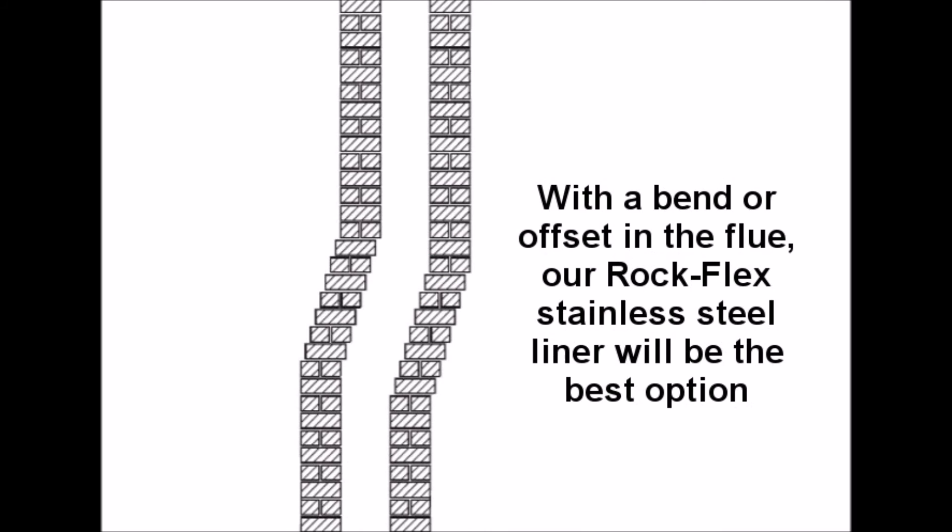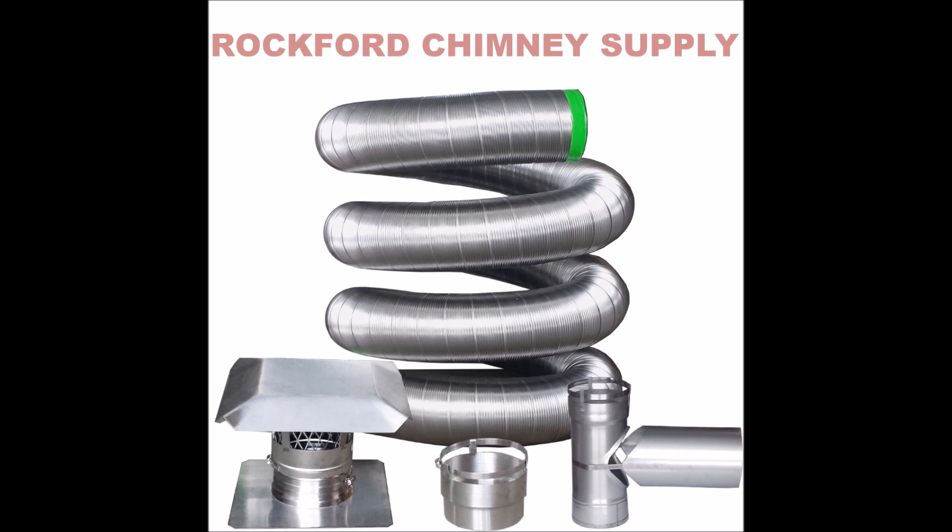In instances when your chimney takes a bend or a curve and the rigid chimney liner cannot be installed, the flexible chimney liner is a great option to reline your chimney.